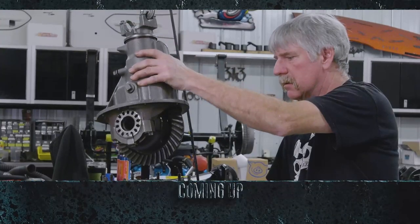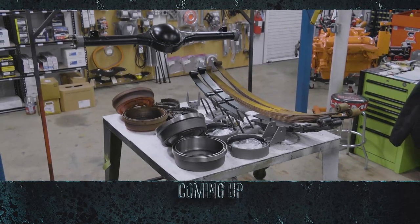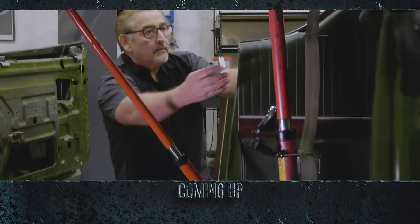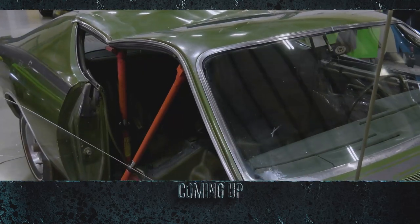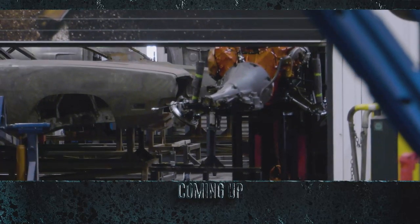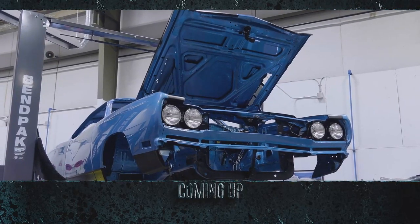This time on Graveyard Cars, Dougie does a deep dive when he completely builds out the rear-end assembly for our 1969 GTX. Mark and George break out the hydraulics to reverse the damage under Mark's newest acquisition. And a Graveyard Favorite returns to help install the newly completed drivetrain in the 1969 GTX.